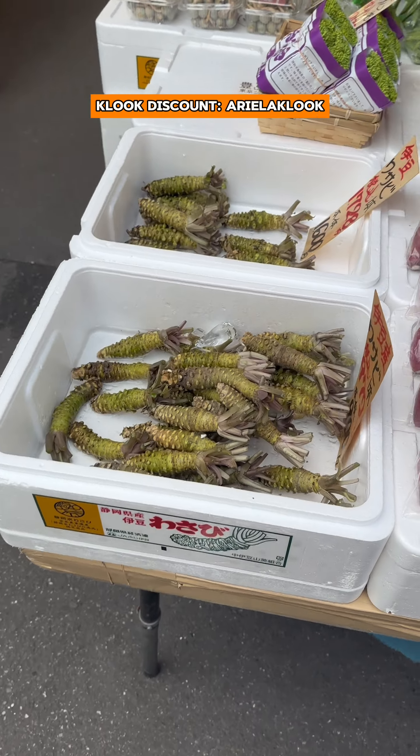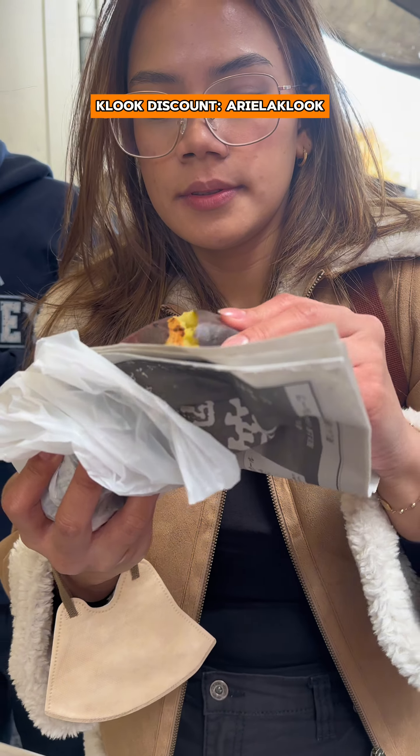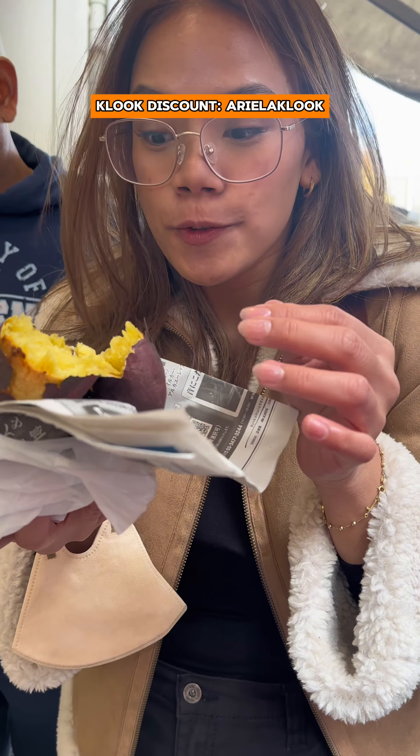We walked around more and I saw this wasabi — it was my first time seeing one, it was so cool! We also saw a stand that sells sweet potato, and guys, this is so good. It's so sweet and steamy, perfect for the cold weather.